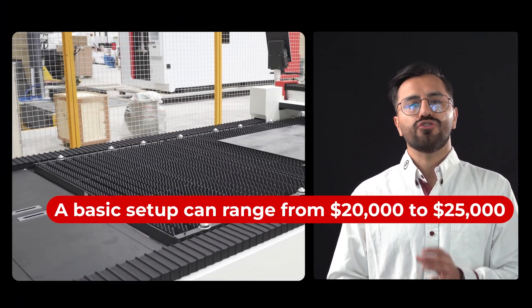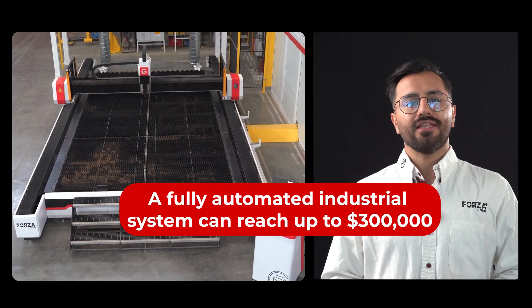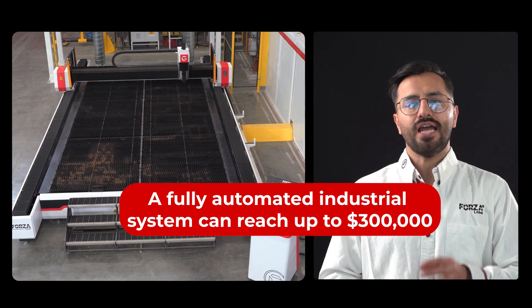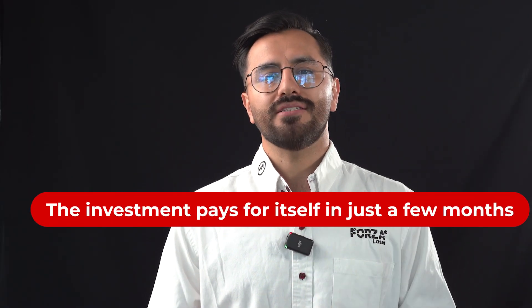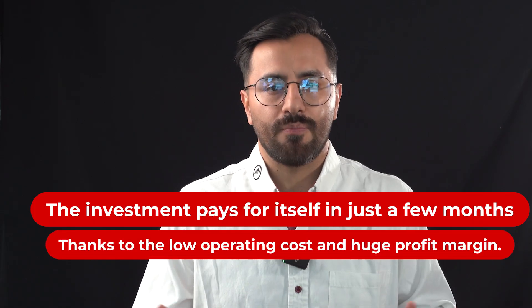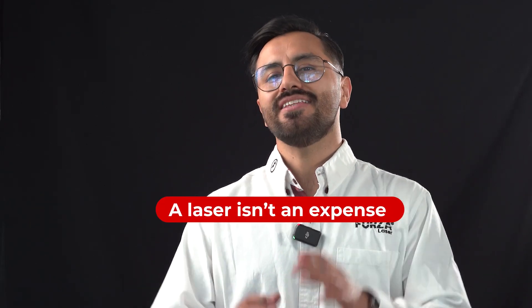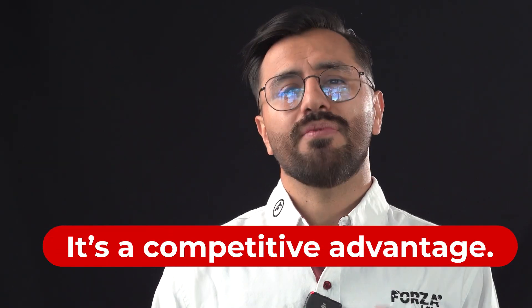Cutting metal 20 times faster while spending 20 times less — that's how disruptive laser technology is. The cost varies depending on power and work area. A basic setup can range from $20,000 to $25,000, while a fully automated industrial system can reach up to $300,000. What truly matters isn't how much it costs — it's how much it saves. The investment pays for itself in just a few months, thanks to low operating costs and huge profit margins. A laser isn't an expense; it's a competitive advantage.